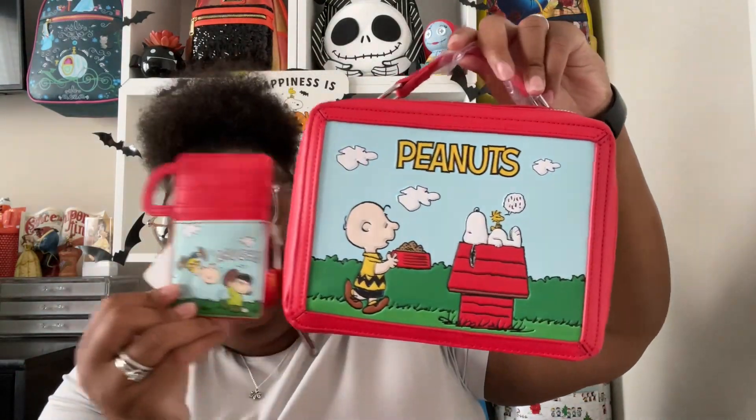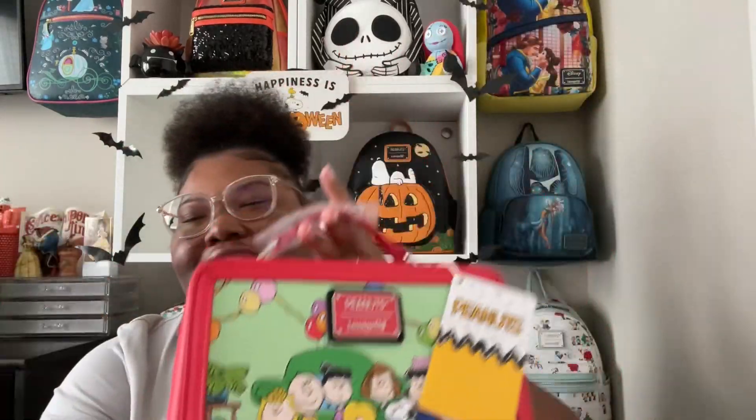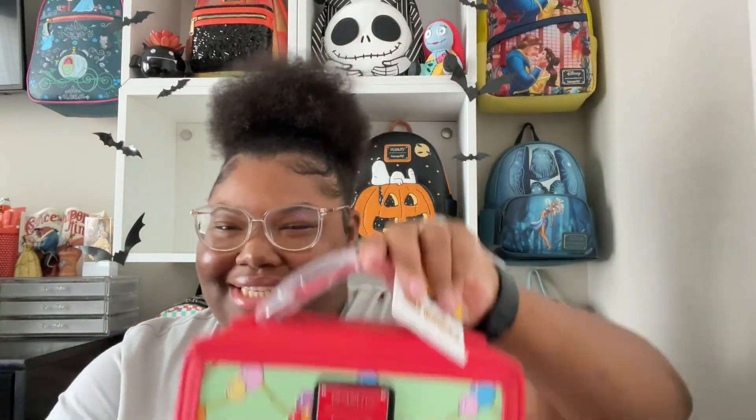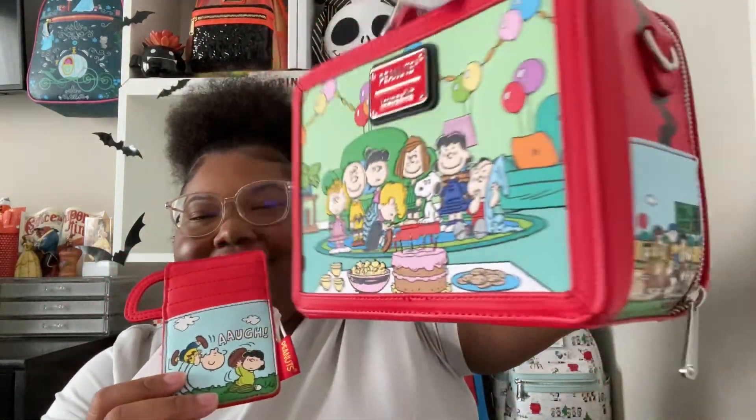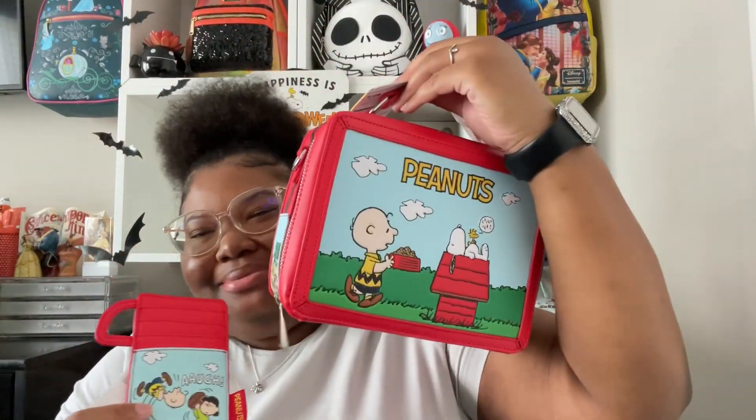Yes, I got the wallet to go with the bag — oh my gosh. Just to give y'all a 360 because this is just so freaking cute. Yes, added to the collection of my Snoopy collection — I can't wait to rock this.